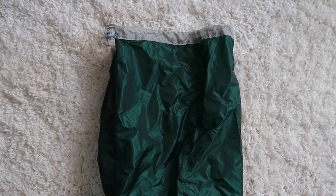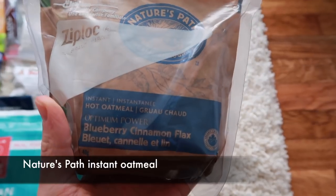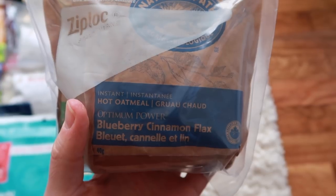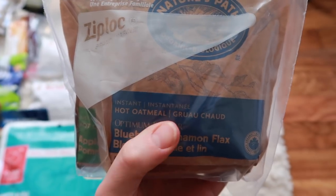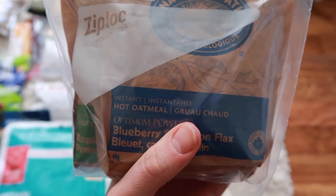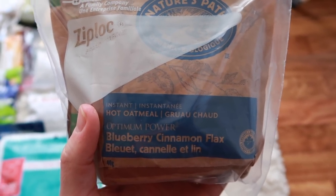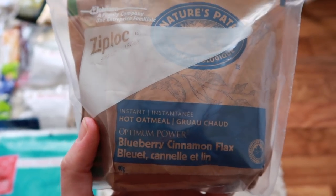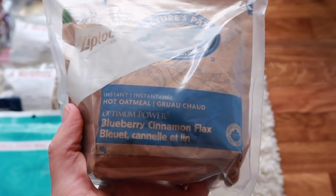Let's start with breakfast. I have these Nature's Path oatmeal packets and they are really sweet but not that high in calories. So what I'm going to do is take additional plain oatmeal and stir one of these packets in to enhance it — so it's not so sweet and it's more calorically dense. I haven't packed the plain oatmeal yet since I didn't want it to go stale over the next three months.